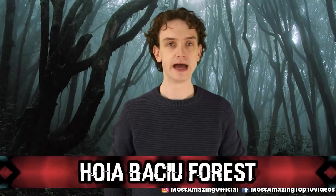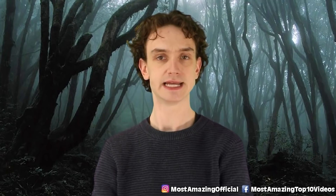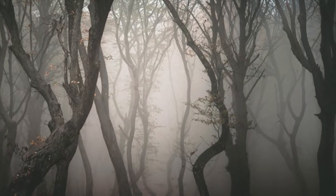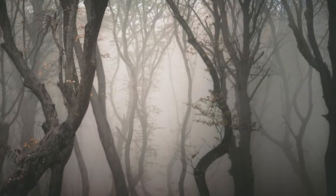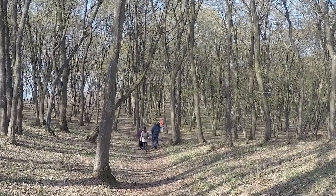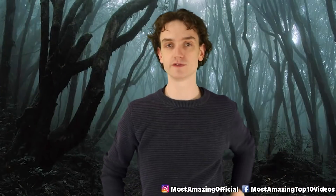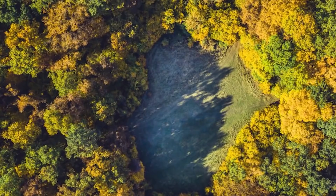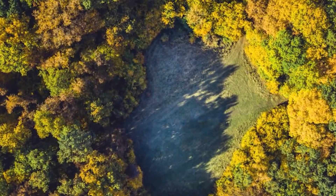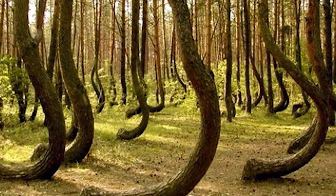Number five: Hoia-Baciu Forest. Heading over to Romania — some UFO action on this one, believe it or not. Back in 1968, an unidentified hovering craft was spotted over this forest. Many locals looked at it as a gateway to another dimension. A lot of folks disappeared — they just went into the forest and were gone. Locals referred to this legendary forest as the Bermuda Triangle of Transylvania. A haunted forest in Transylvania that's kind of like the Bermuda Triangle — I'm all set.